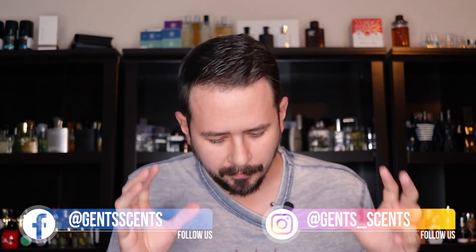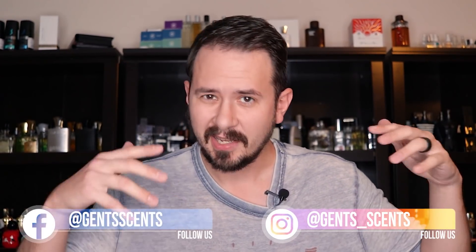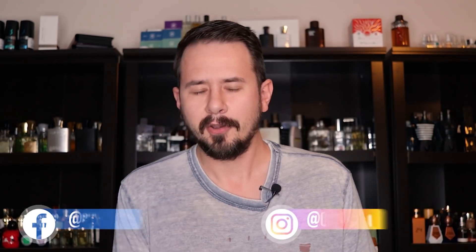Hey friends, Ash here with Gentsense and I've got a miniature haul for you guys here today, an unboxing first impression video. And today we're on the hunt for hidden gems. Hopefully one of these is going to be a hidden gem — maybe none of them will be — but hopefully at least one of these will be. So four fragrances today.